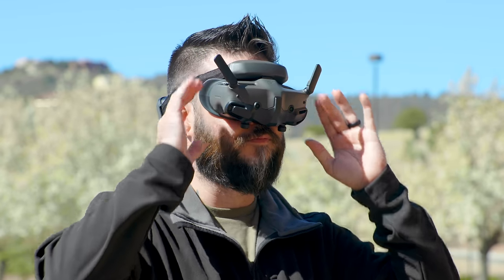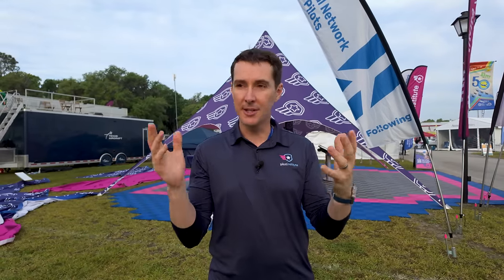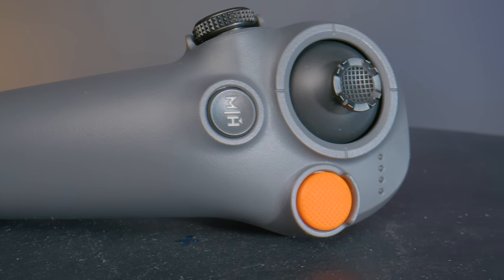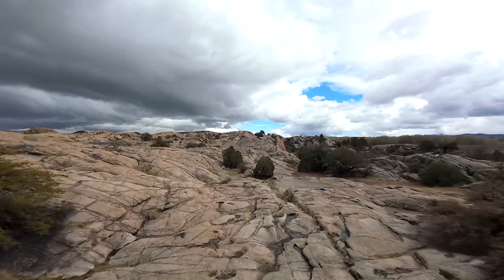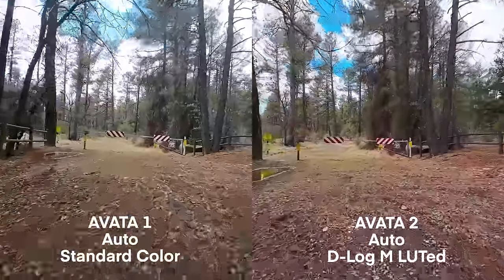The new features include goggles with a pass-through function where you can actually see through — kind of like you do on some VR goggles — so you can see your surroundings from time to time. We also have a new controller that allows you to do some cool tricks, so make sure you check out the video. As for the camera, we have a new sensor: a 1/1.3-inch sensor which is 12 megapixel, providing a better quality image. We did a comparison footage as well so people can get an idea of what it looks like. Cool little drone — let's move on to the next story.